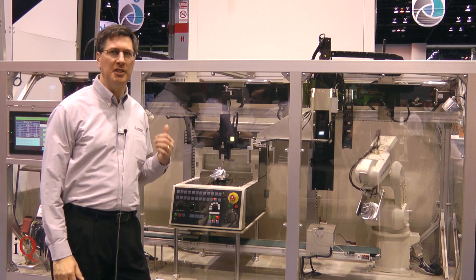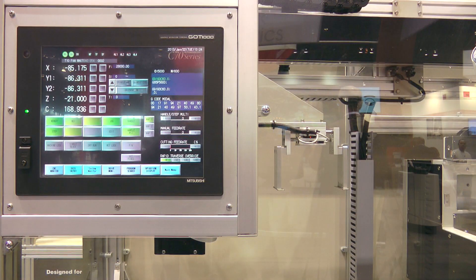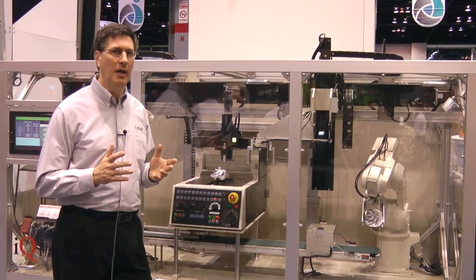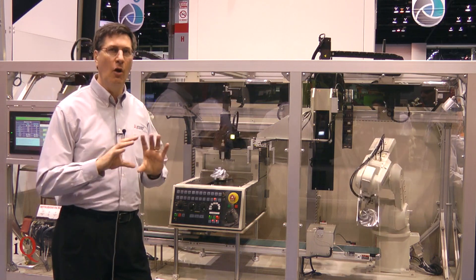Now behind me here is a demo that we've had a lot of people very interested in. This is our iCube platform. It's an excellent opportunity to demonstrate Mitsubishi's capability of taking multiple control platforms and putting them all together on one system.